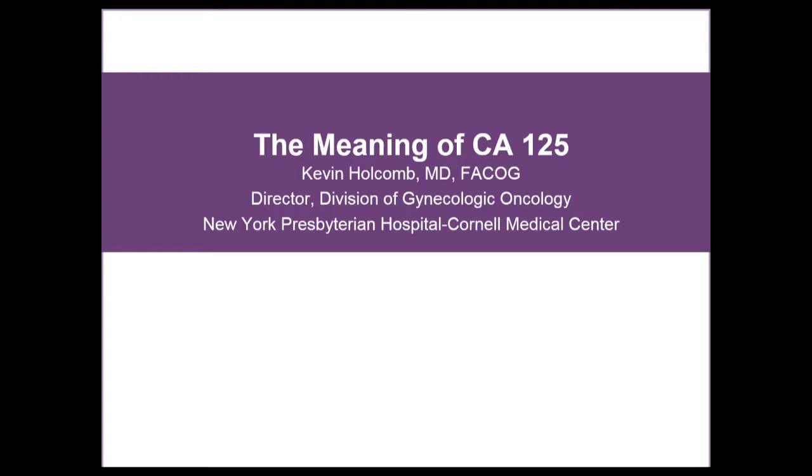Hello, and welcome to Understanding CA-125 with Dr. Kevin Holcomb. My name is Savannah Schein. I'm the Ovarian Cancer Program Director at SHARE. Before the presentation begins, I want to tell you a little bit about SHARE. We are a 39-year-old nonprofit organization. We help people through breast or ovarian cancer. We offer support of those who've been there, including helplines, telephone and in-person support groups, and educational programs like this one. All services are free. For more information, please visit our website at www.SHARECancerSupport.org.